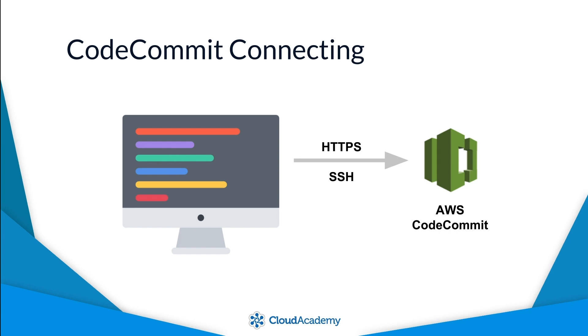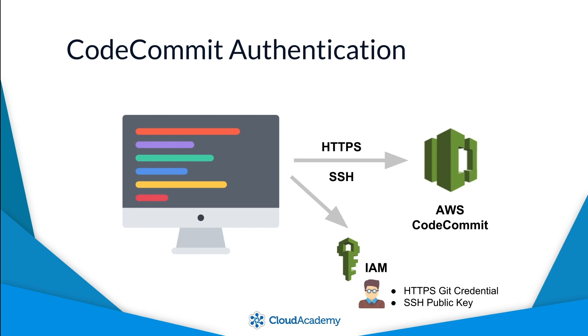The second option is over the SSH protocol using port 22. Regardless of the chosen connection type, both protocols ensure that all source code transferred to and from the repository is encrypted for security. Authenticated access into a CodeCommit repository is managed through the use of an IAM user account. Depending on the connection type — HTTPS or SSH — you'll need to either generate HTTPS Git credentials or upload an SSH public key respectively on the IAM user account in question.